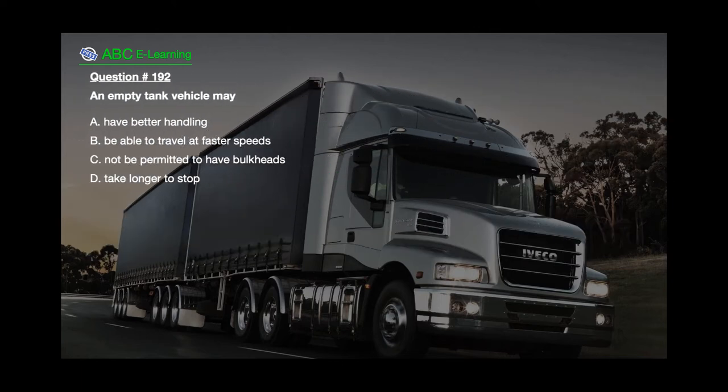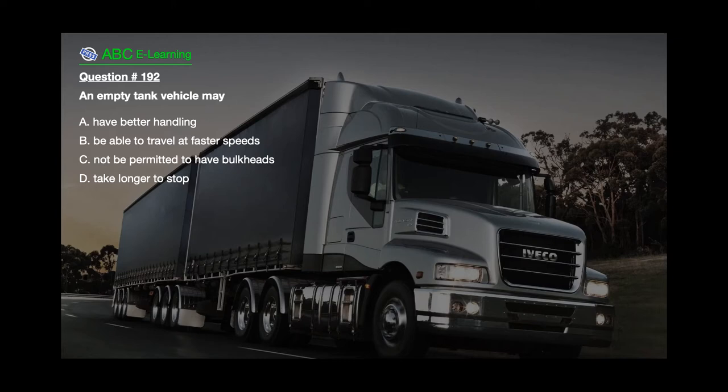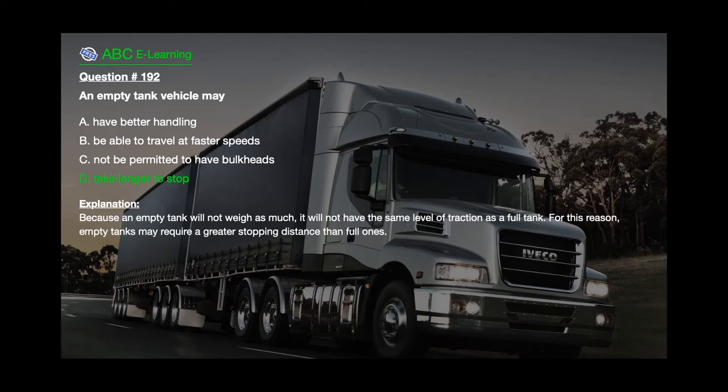Question number 192: An empty tank vehicle may A. Have better handling. B. Be able to travel at faster speeds. C. Not be permitted to have bulkheads. D. Take longer to stop. The correct answer is D. Take longer to stop. Explanation: Because an empty tank will not weigh as much, it will not have the same level of traction as a full tank. For this reason, empty tanks may require a greater stopping distance than full ones.